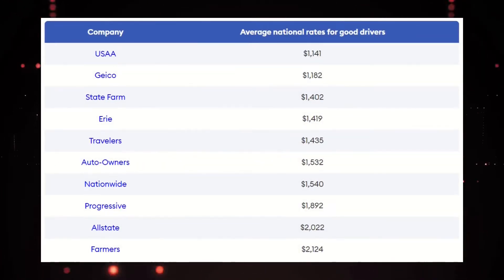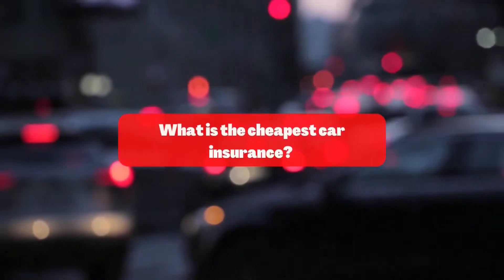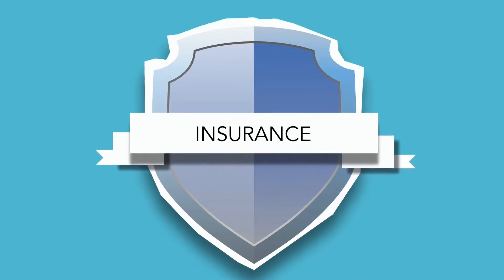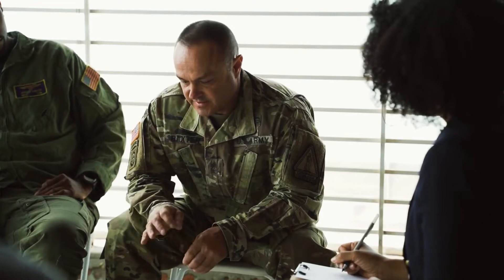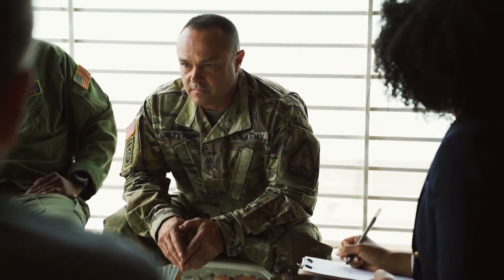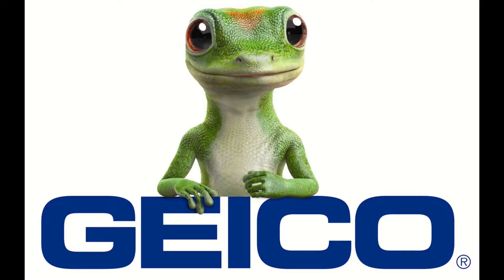Comparing auto insurance rates by company — not all auto insurance policies are priced the same. That's why it's so important to compare auto insurance quotes from multiple companies. Here's a look at large insurance companies and the average national rates for drivers with a clean driving record, meaning no traffic violations or at-fault accidents. Our analysis found that, on average, USAA has the cheapest auto insurance quotes. But USAA auto insurance is only available to active-duty military members, veterans, and their families. If you don't qualify for a policy through USAA, we found that Erie, GEICO, and State Farm offer competitive rates based on national averages.